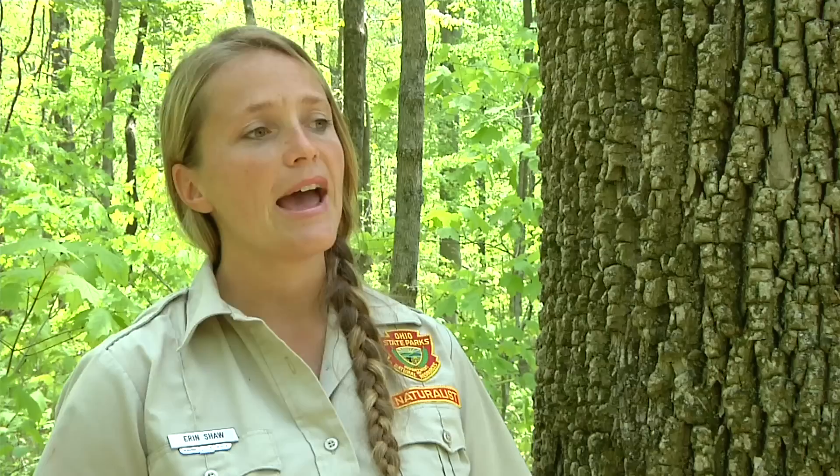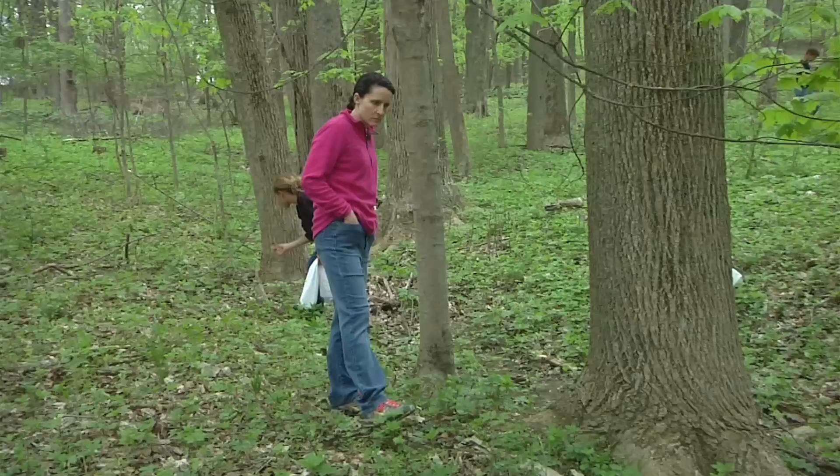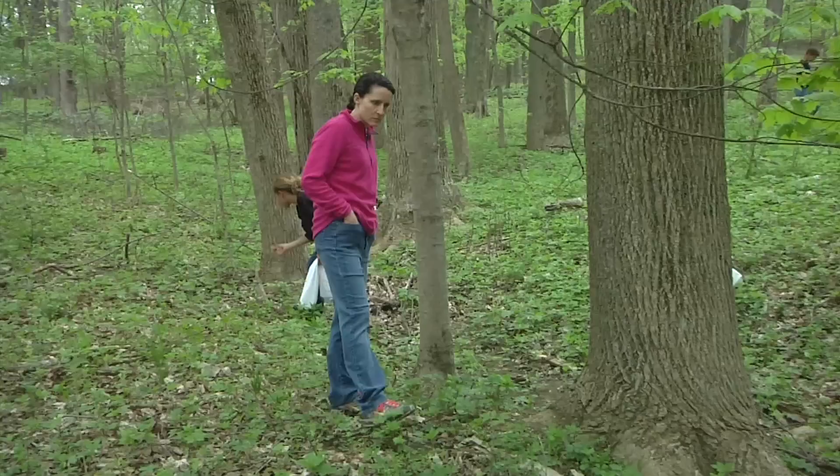You should check with your park office just to make sure that you're in the correct area. As you're hunting morels, there's also lots of other things — the trillium are blooming, the wildflowers are coming up, even flowers you don't see yet are beneath your feet. So if you flip up a piece of bark, you should put it back where you found it, and tread lightly.